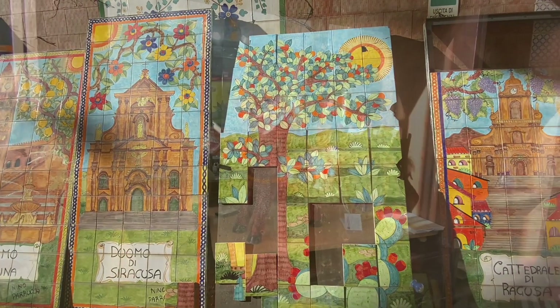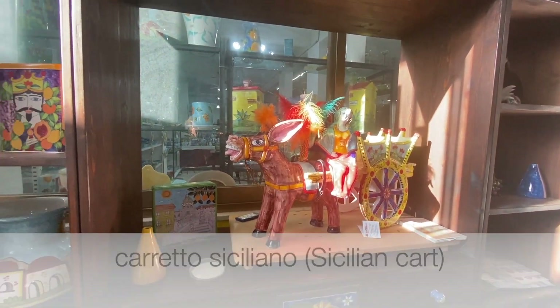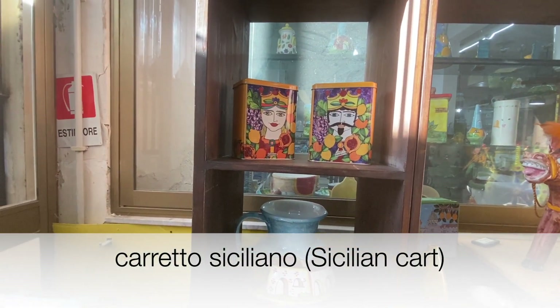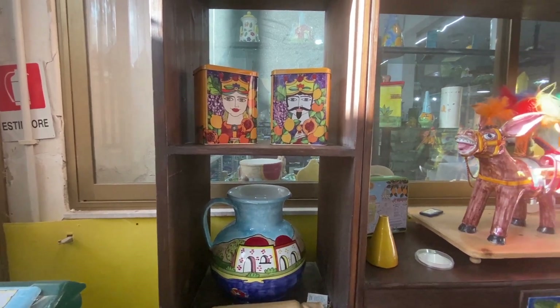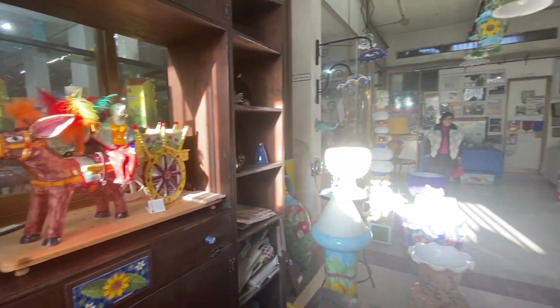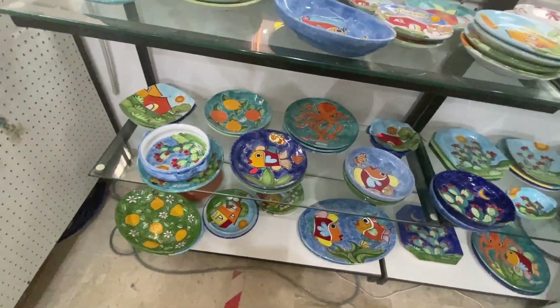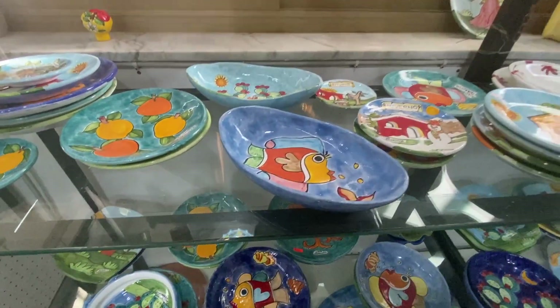Let's go in. As we go in, the Carreto Siciliano — the Sicilian cart. Some more Nino Parruca work, and let's wander a bit here in the workshop and view his collection of the many motifs painted on the plates.